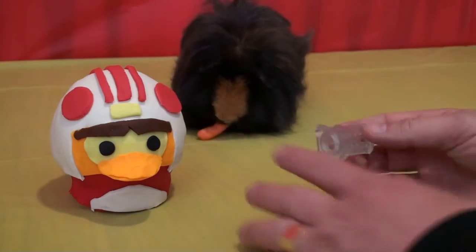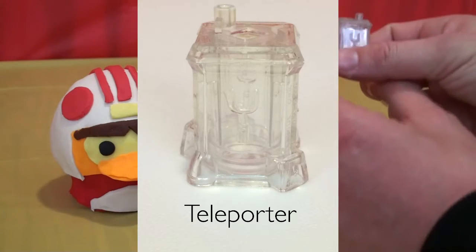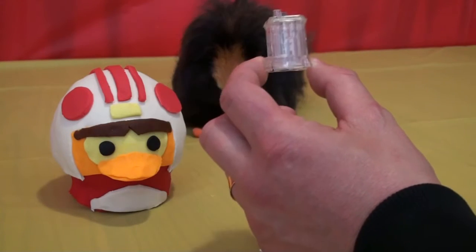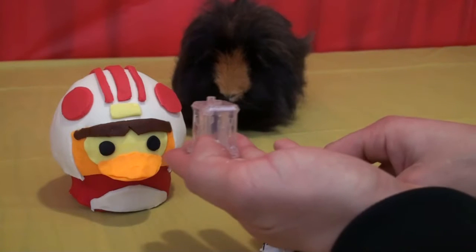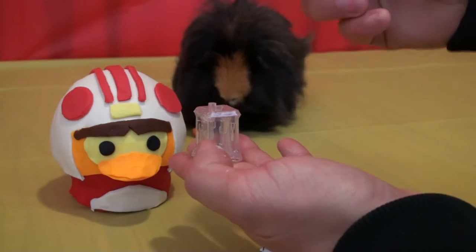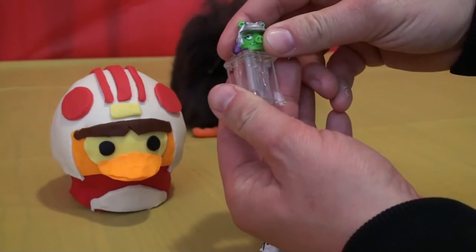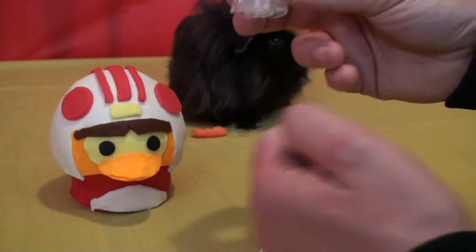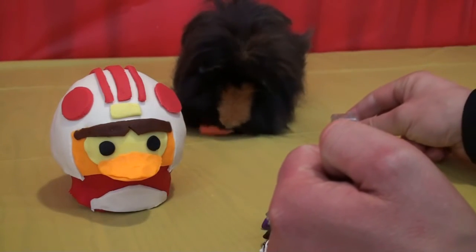First off we have the teleporter, because this is Angry Birds Star Wars and they have an app. If you put this on your device and place this little barcode on the bottom over it, you can actually get these guys to play in the app — it's pretty cool. Me and Goliath are gonna try that after, but this is the teleporter. I'll put it right here.